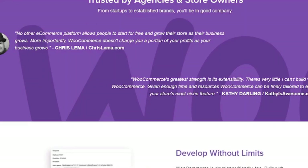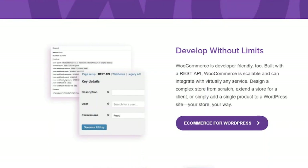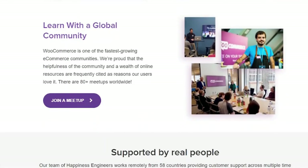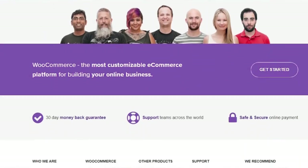WooCommerce is completely free. Only a few add-ons have a charge, and certain WordPress themes are pricey. However, you may not require those extensions, and there are some excellent free themes available. If you're already familiar with the WordPress platform, WooCommerce will be a breeze. All you have to do is install it, add your own products, and tweak the settings.